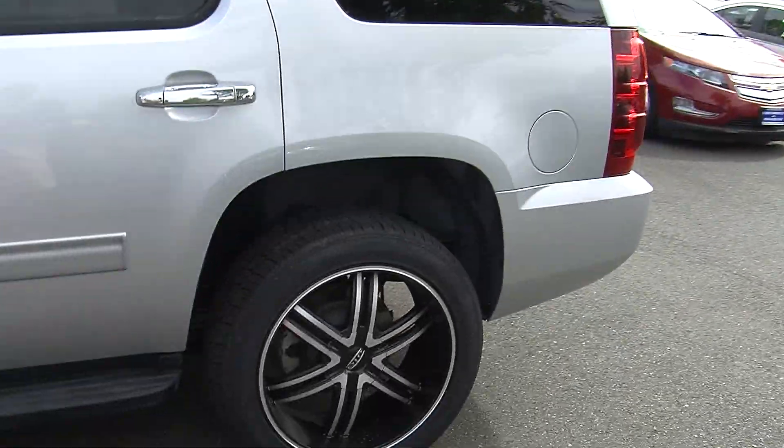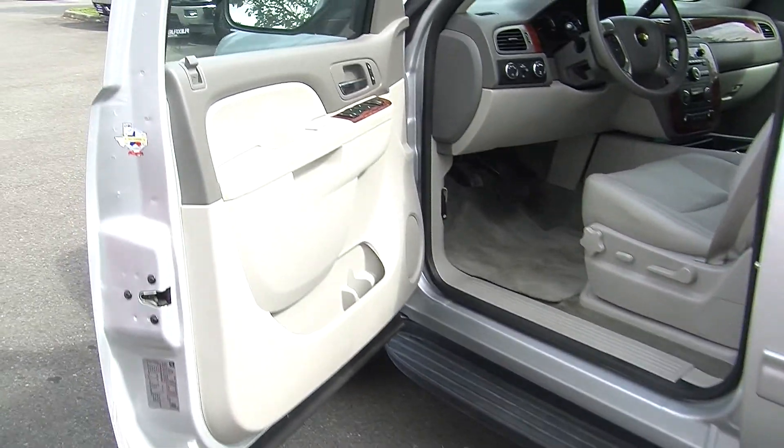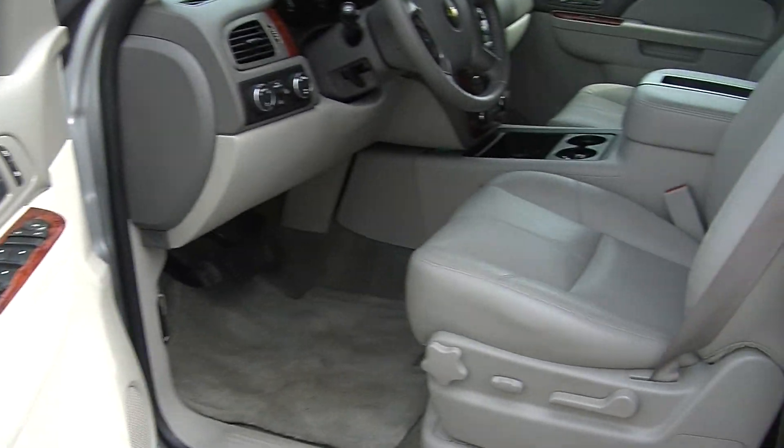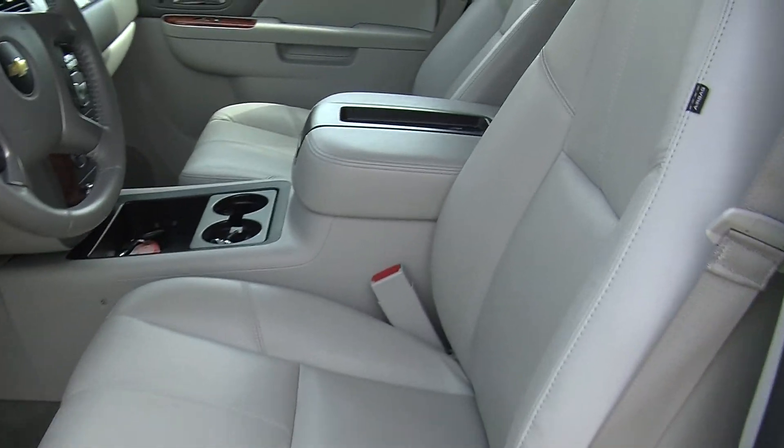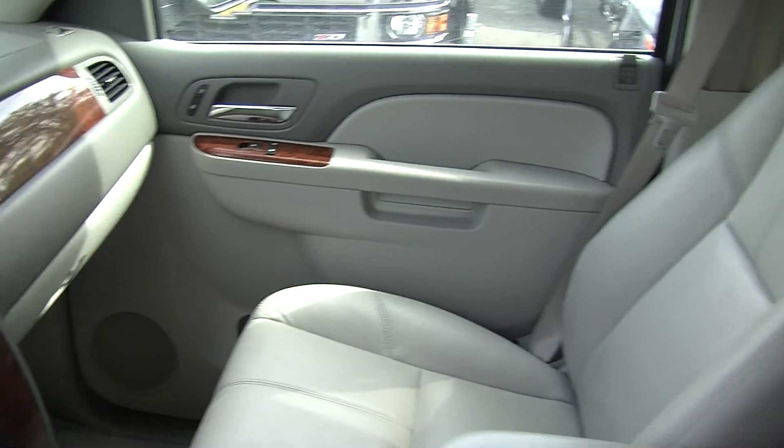Let's take a look at the interior. Inside it has heated leather seats, wood grain interior, automatic transmission with low and high gearing, a CD player with iPod integration and a Bose surround system.